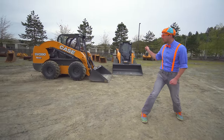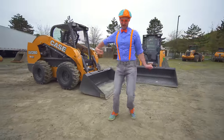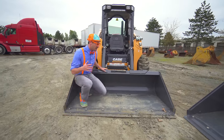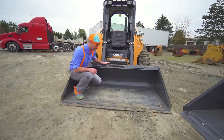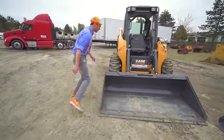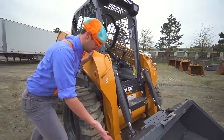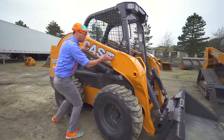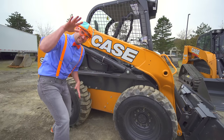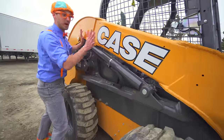Now I'm going to teach you the parts of the skid steer. Come on! This right here — yeah, this is a bucket. It's pretty big. And these are the hydraulic cylinders that attach to the attachment. And the loader arm — wow, the loader arm is what lifts up the attachment and down the attachment. And this hydraulic cylinder is the loader arm hydraulic cylinder.